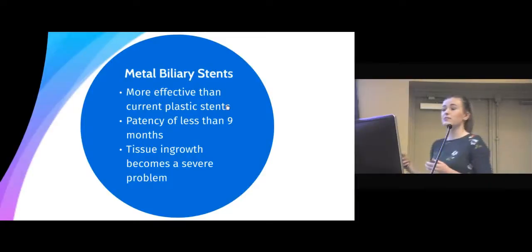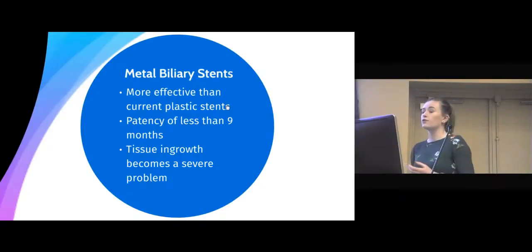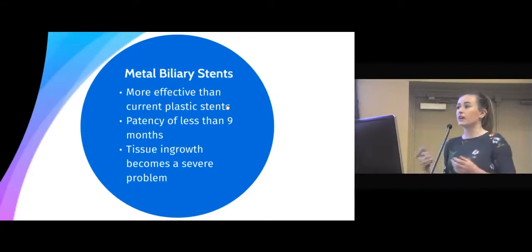The second stent is a metal biliary stent. These are more effective than the current plastic stents, with a patency or lifespan of nearly nine months. However, they are nearly 20 times the price and, as they are a metal mesh, tissue can grow within the stent, making it very difficult to remove.